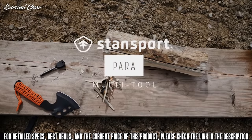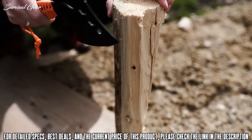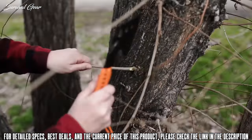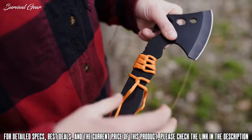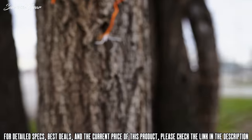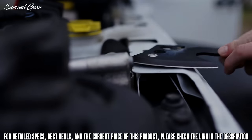Our para multi-tool adds a flint spark igniter and a length of versatile paracord wrapped around the handle for emergency functionality. A multi-tool is essential for bushcraft, hunting, fishing, camping, and anyone who likes to spend time outdoors. We've even added a built-in rope cutter and 10mm, 14mm, and 17mm wrenches, converting the hacking blade into a fully featured backcountry tool.